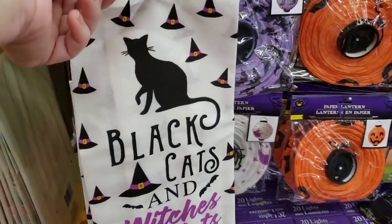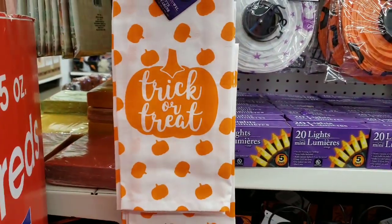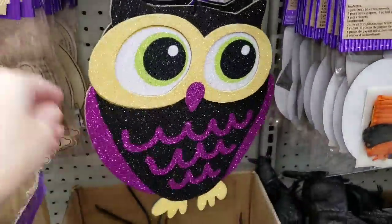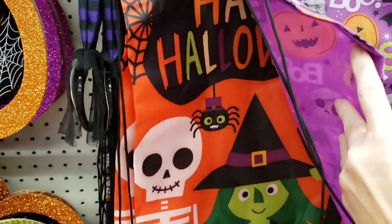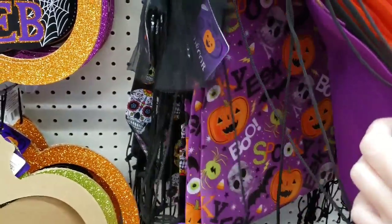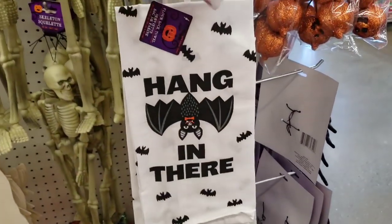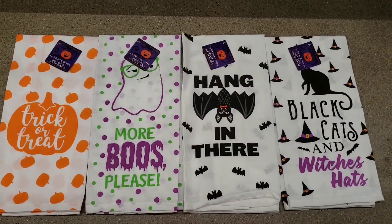Right when I walk in I find some new Halloween towels. These are like those flower sack towels. Here's a really sparkly owl. Here are some of the drawstring bags. These are very thin — they feel like a nylon, so I don't know how well they would hold up. Cool designs though. Here's some more towels: 'More Booze Please' and 'Hang in There.' So there's four new flower sack towels.